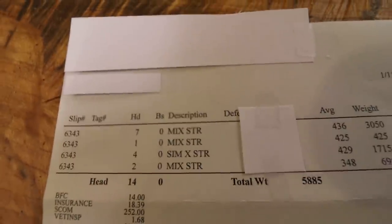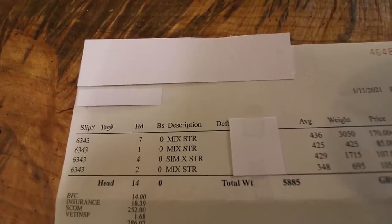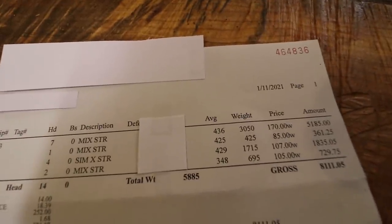Those are my mostly black steers — a couple with a black and white face, but for the most part all solid black steers. As you can see, they only weighed 436 pounds, so they weren't super heavy, but they brought $1.70. So in total they brought quite a bit per calf.